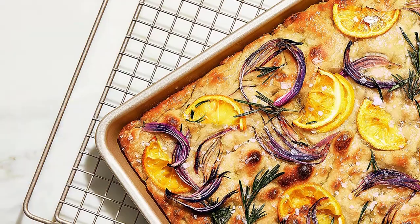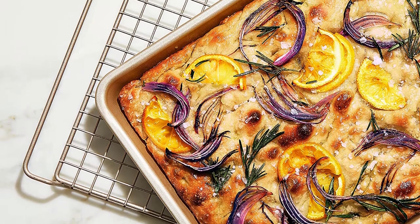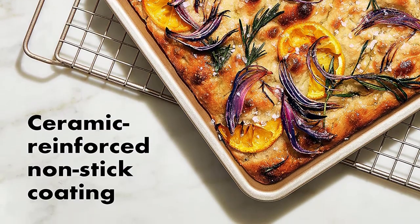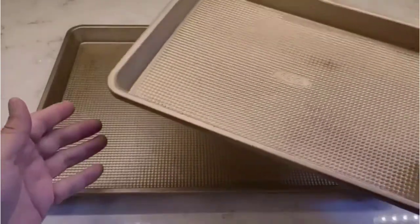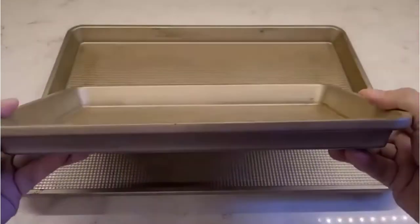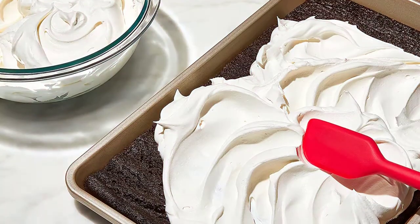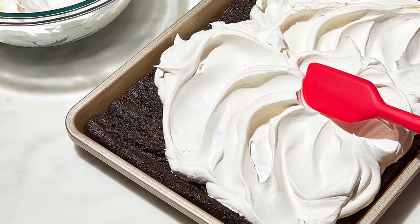The sheet is sturdy and balanced, so walking from the counter to the oven with a full, heavy pan of vegetables was easy. As with the other non-stick sheets I tested, the butter cookies were baked in a shorter amount of time than the recipe indicated. While I expected the diamond texture to imprint on the cookies, that wasn't the case.